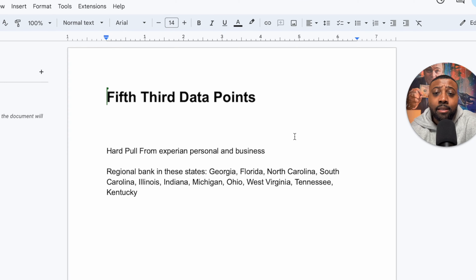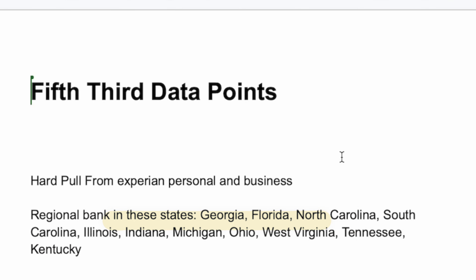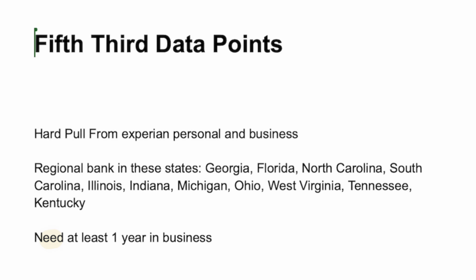This is a regional bank and they're located in these states: Georgia, Florida, North Carolina, South Carolina, Illinois, Indiana, Michigan, Ohio, West Virginia, Tennessee, and Kentucky. The next thing you're going to want to have is at least a business that's been established a year or more.